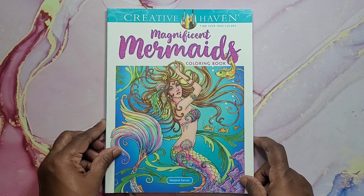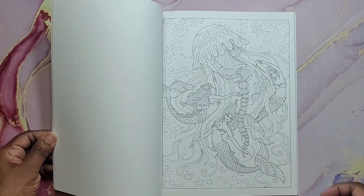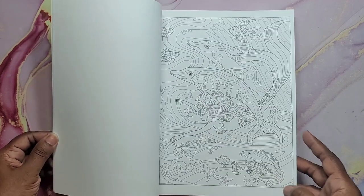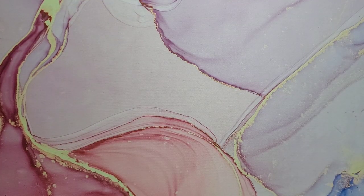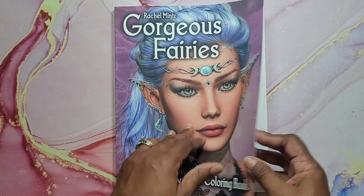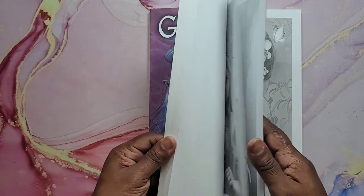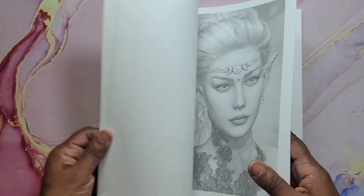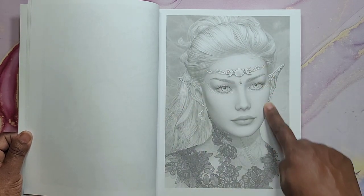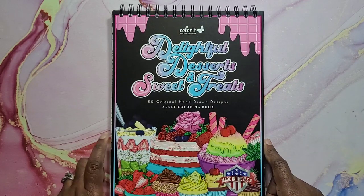Then we have Magnificent Mermaids — this is Marjorie Sarnott. Gorgeous images in here as well — very detailed but you don't have to color it that way. And that is Magnificent Mermaids. Then we have Gorgeous Fairies by Rachel Mintz — grayscale. This can be considered advanced because some of them are really hard to color, especially some of the details. You'd have to try to find a medium that would go well on this paper and look good once it's done. And that's Gorgeous Fairies by Rachel Mintz Grayscale.